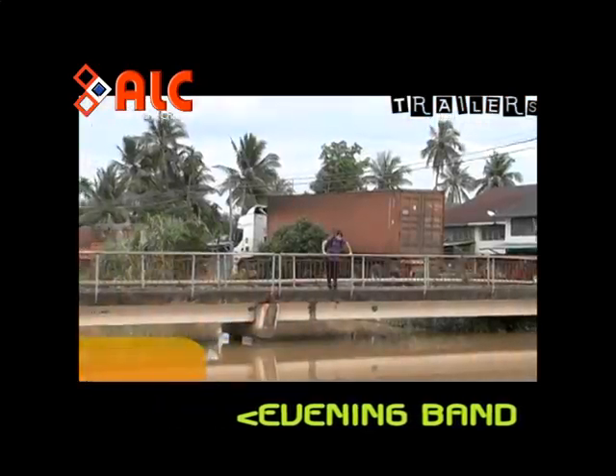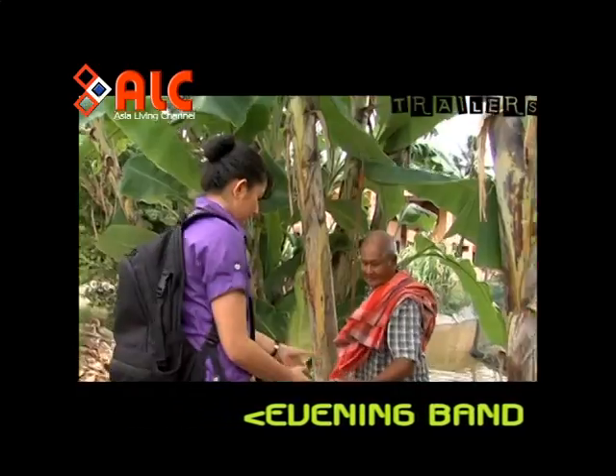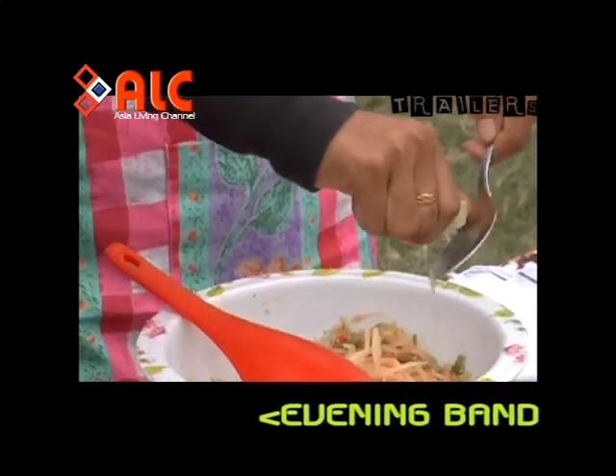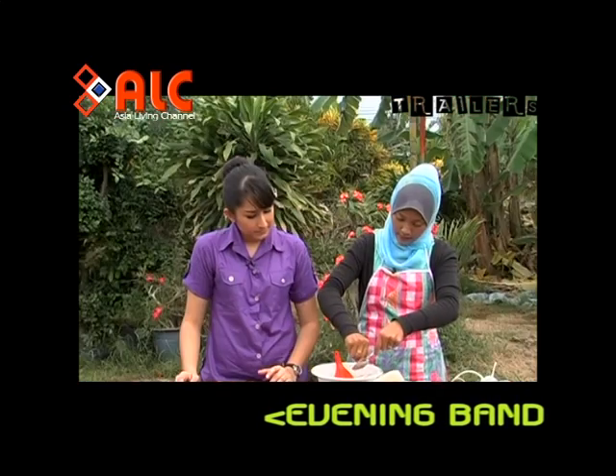Kemudian udang kering yang sudah ditumbuk tadi. Jadi jangan ingat — kepada semua penonton, semua bahan-bahan ini perlu ditumbuk kalau nak rasa yang lebih sedap.